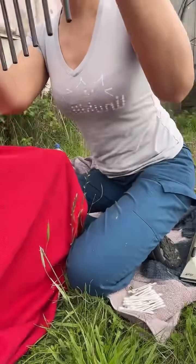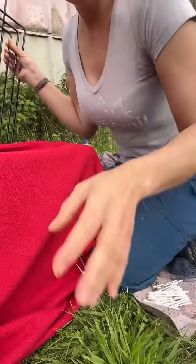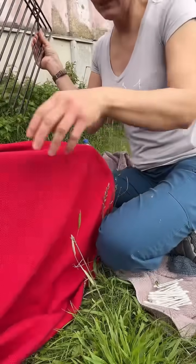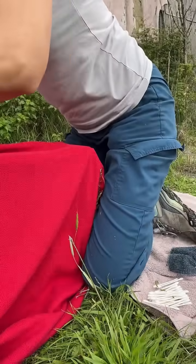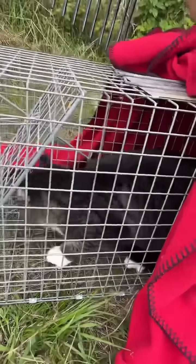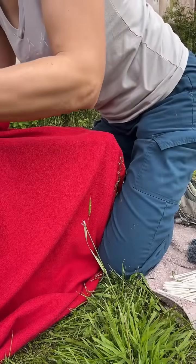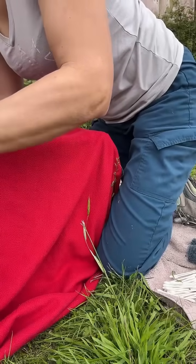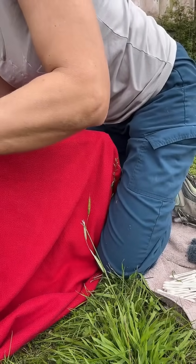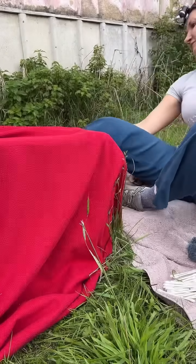I'm going to use this trap divider. I just trapped her a few minutes ago. I'll stick this in so that I can reach the back of the trap. She's very beautiful. She's not excited about being trapped and I don't blame her, but this is going to be fast — no big deal, in and out.